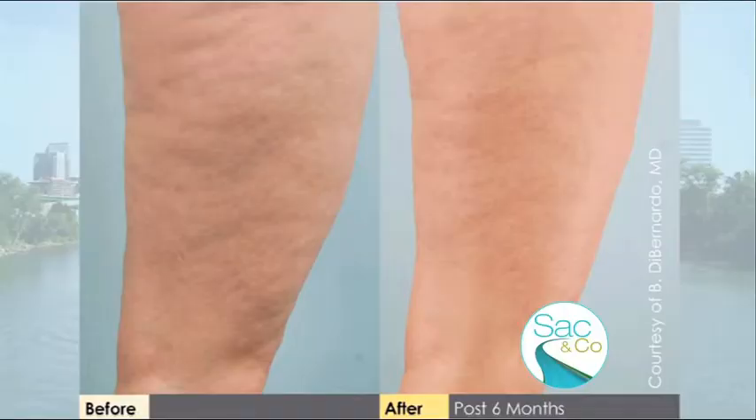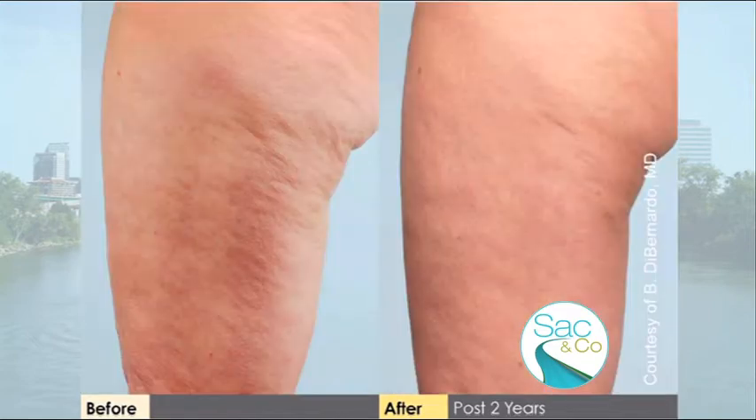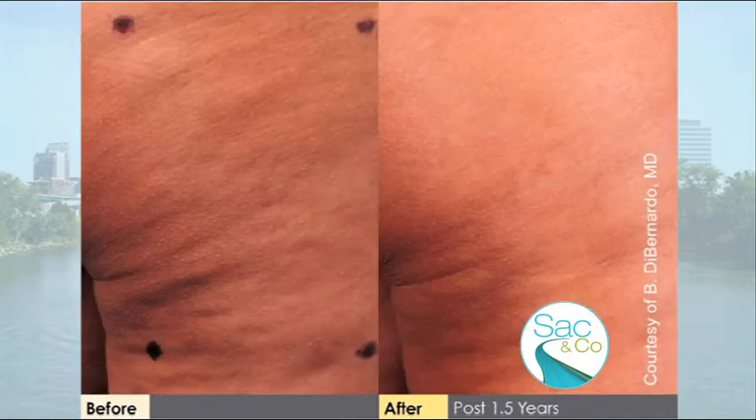How long does the treatment take, since it's a one-time treatment? It takes about one or two hours and it's done under a local. And who's a good candidate? Basically anyone who has cellulite. We have photos from the clinical trials from Dr. DiBernardo and Sasaki, showing before and after pictures anywhere from six months to two years of results in relatively severe cases of cellulite.